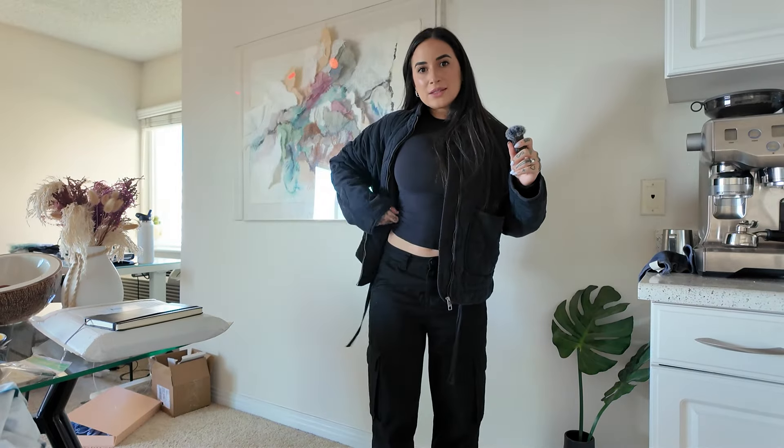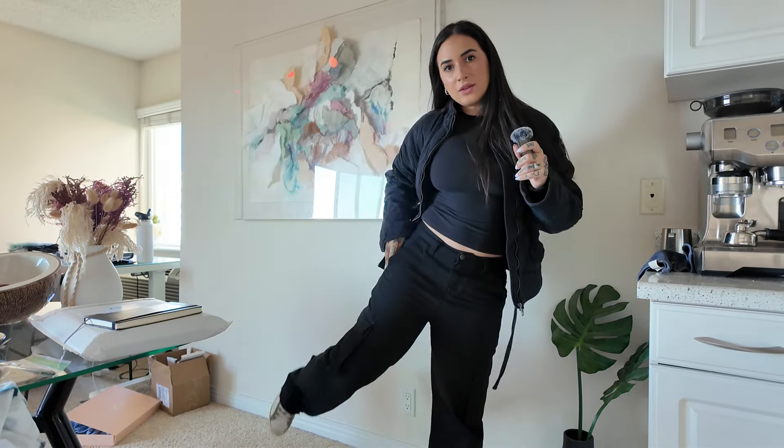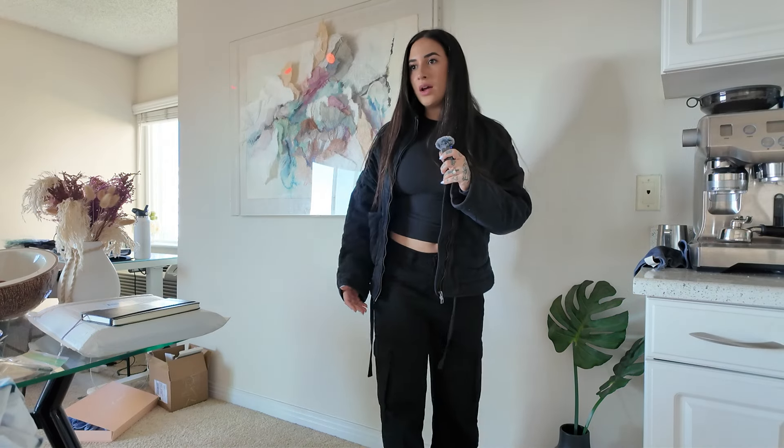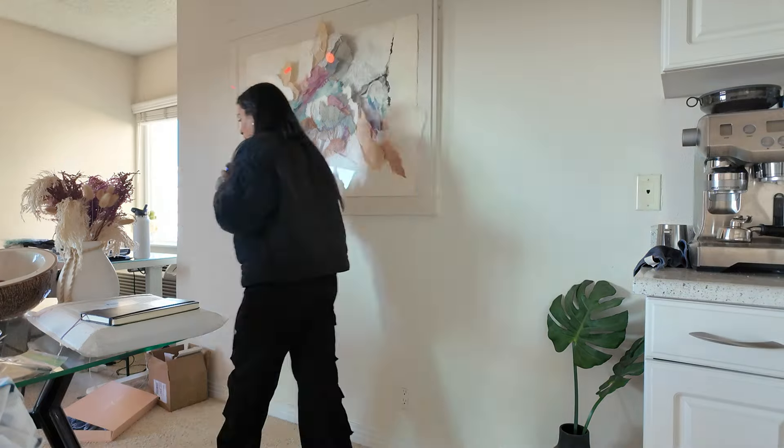We're gonna grab some food, get a present for our friend's kid's birthday, and then we're getting the PS5 — we're doing it! Let me show you my outfit because I'm feeling it today. It's all black: a jacket I got in Portugal from Zara with little strings hanging off it, a black Skims long sleeve tee, black cargo pants from Revolve, Golden Gooses, and my little black bag.